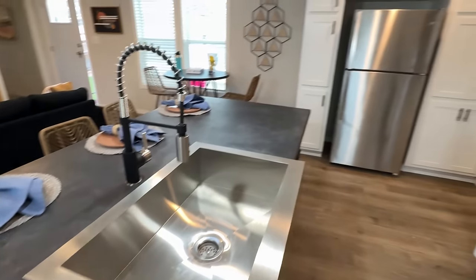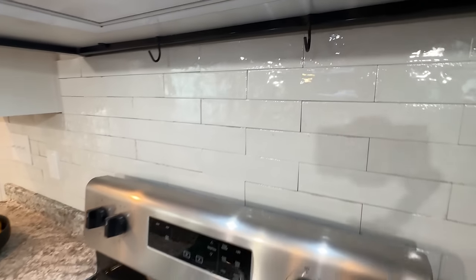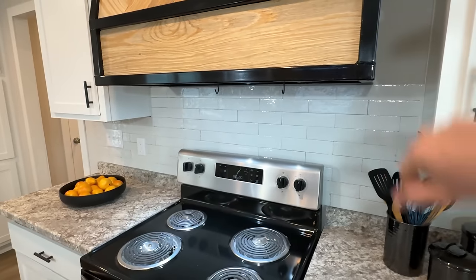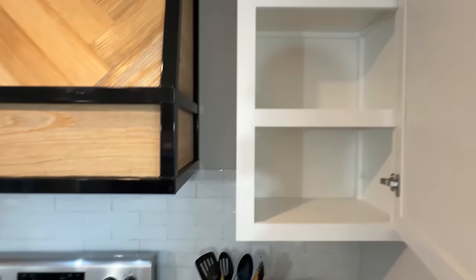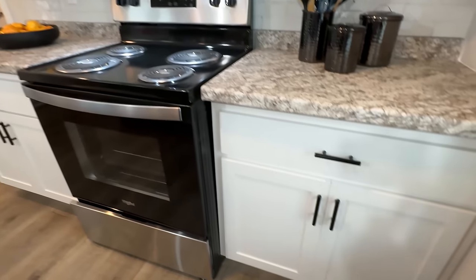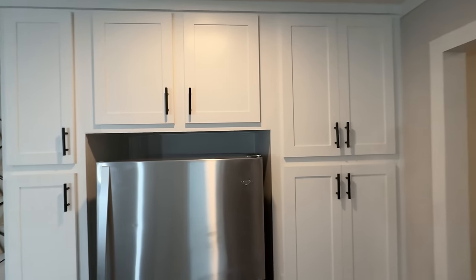Stainless steel Whirlpool appliances, and we've also got the farm sink. Check out the backsplash here — let me give you a close-up of that. Right here you can hang some utensils and stuff like that. Different cabinets and countertops over this way, and look — we have a lot of cabinets around the refrigerator too.